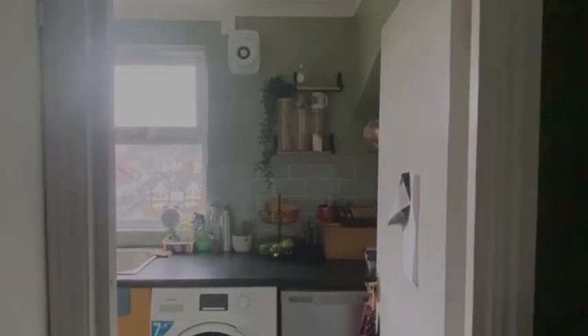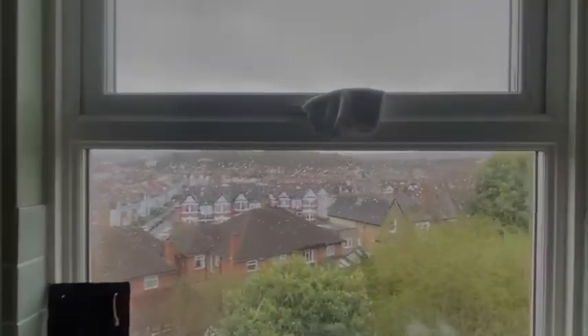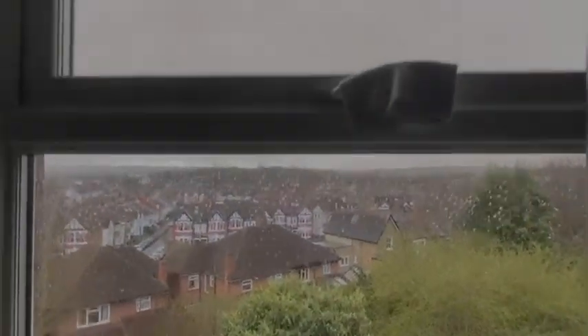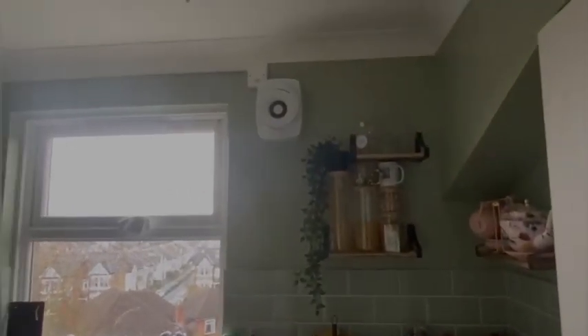And finally, we have the kitchen space, looking out to the back of the property — nice and private. Lots of cupboards, lots of space to work with. And you've got the boiler there. Slightly different flooring to the wooden flooring that we see throughout.